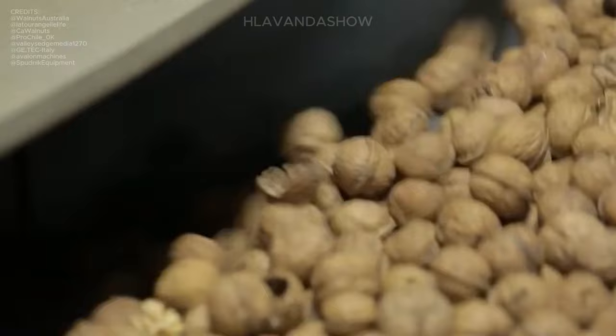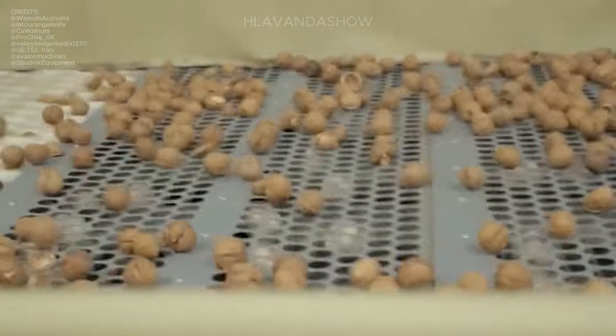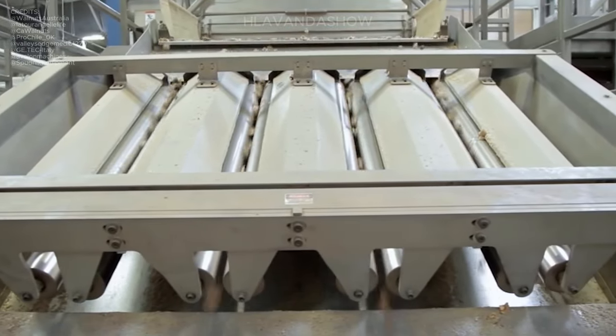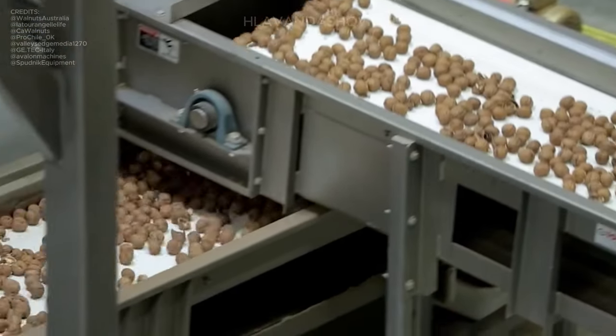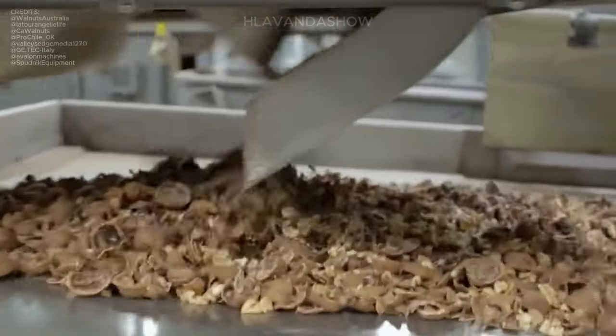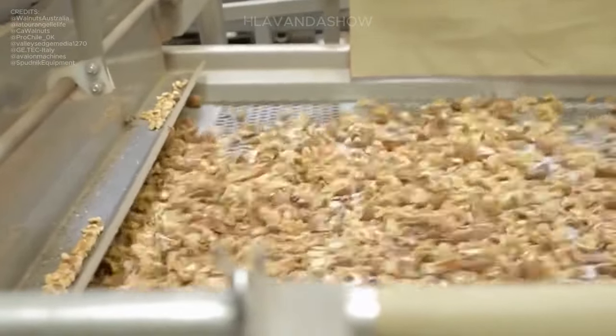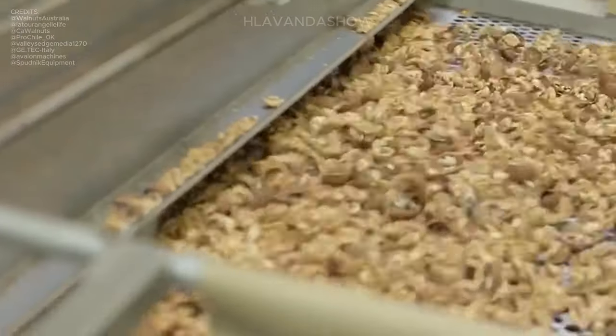To obtain walnut kernels, the nuts are separated from their shells using a specialized shell cracking machine. This machine is finely tuned to delicately crack open the shells without damaging the kernels inside. Through careful adjustment of the machine settings, the walnuts are gently extracted from their shells, ensuring that the kernels remain intact and unbroken. This meticulous process guarantees the preservation of the kernels' quality and allows for their use in various culinary applications and products.